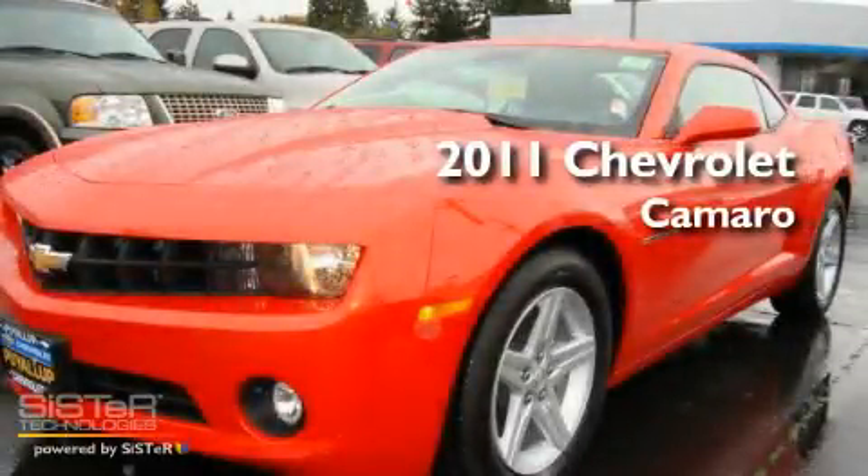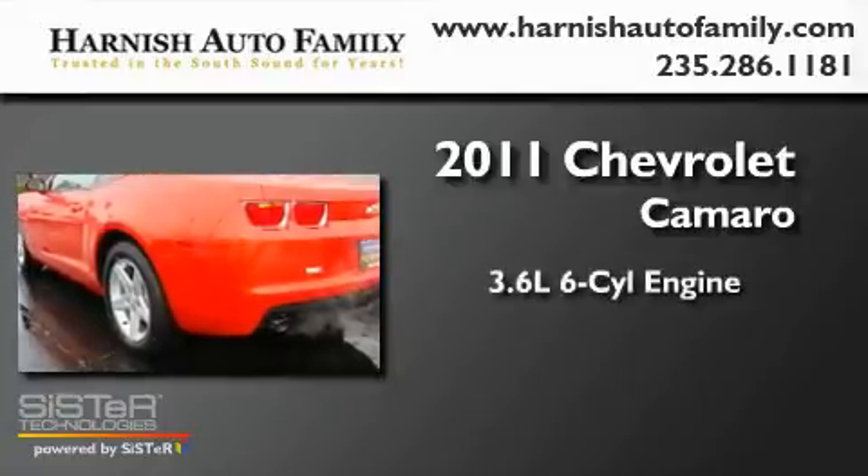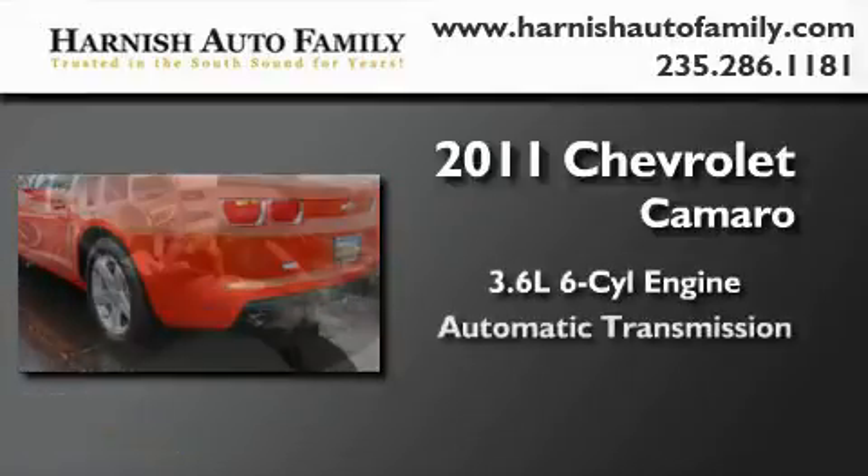This is a brand new 2011 Chevrolet Camaro. It features a 3.6 liter 6-cylinder engine and an automatic transmission.